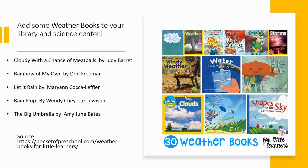Add some weather books to your library and science area. Here are a couple of examples: Cloudy with a Chance of Meatballs, Rainbow of My Own, Let it Rain, Rain Plop, and The Big Umbrella. All of those can be found at pocketofpreschool.com weather books for little learners.